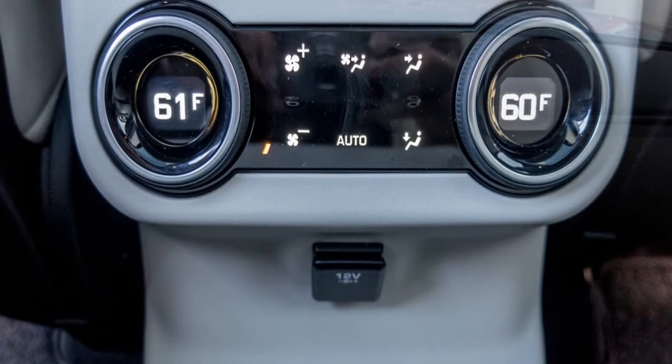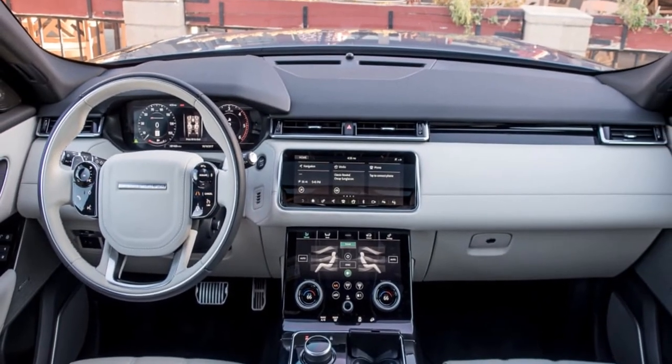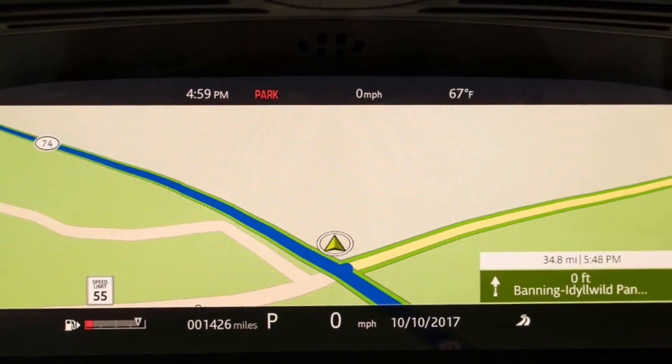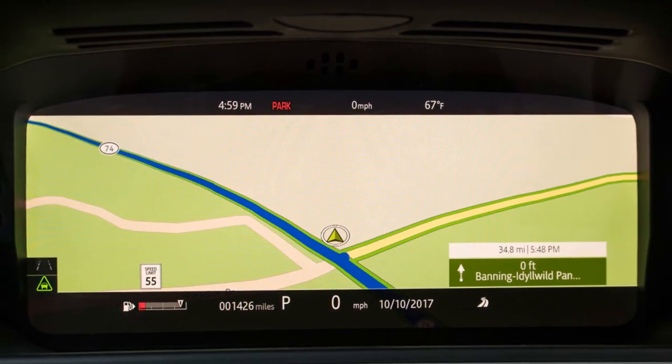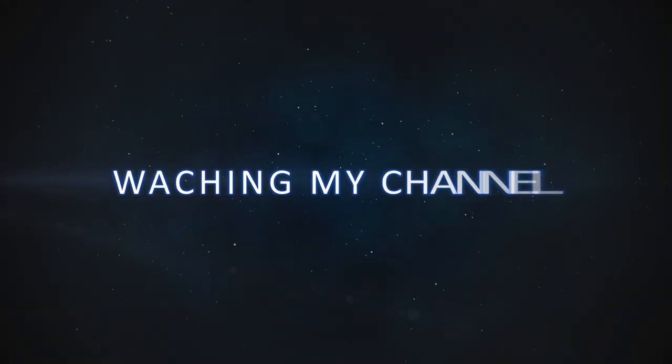I spent most of my testing time with the supercharged V6, though we also had a diesel Velar at our Chicago headquarters. After driving a Velar with each engine, I didn't find myself impressed with any of the powertrains, as mentioned previously...